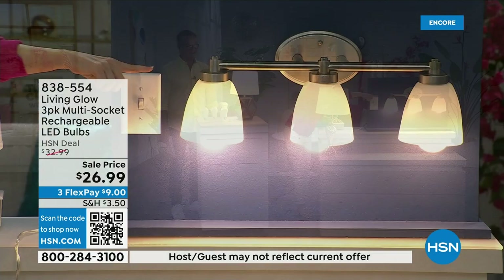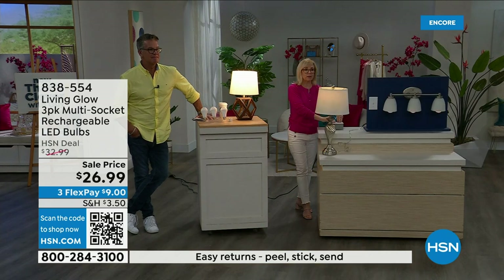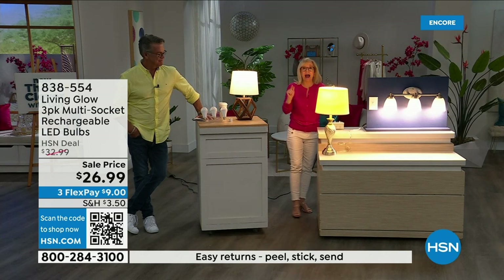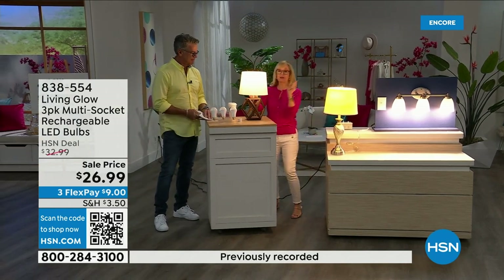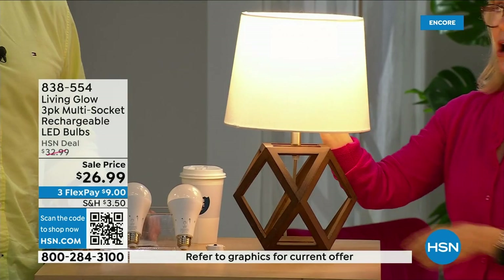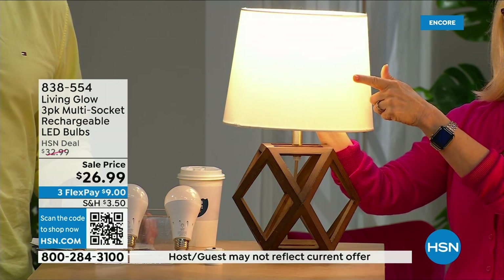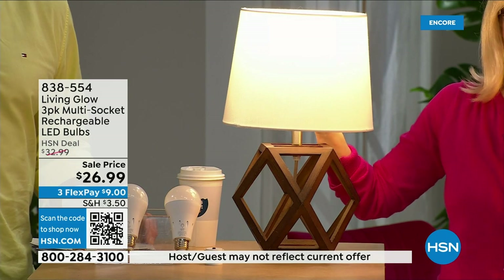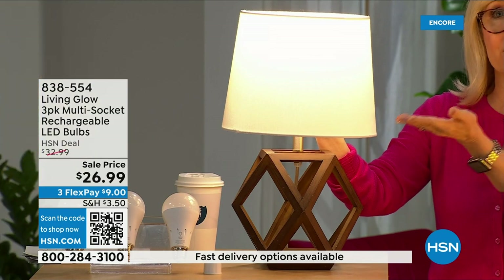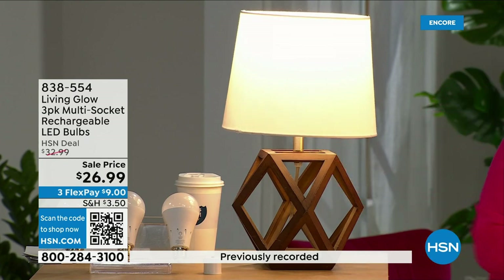Brand new with this bulb — it has a little switch that goes from daylight to soft daylight with one bulb. In the past you'd have to choose which type of bulb — now you're getting both in one. There's a small switch right on the side so you can switch from daylight to soft. These are our number one best-selling bulbs.